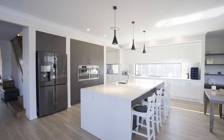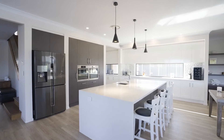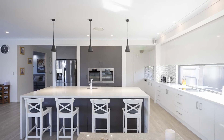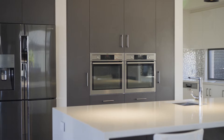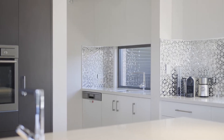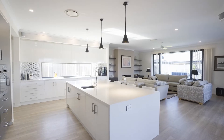The centrepiece of the residence is a chef-quality kitchen, unrivalled in size and design. Featuring a full butler's pantry, dual AEG wall ovens, integrated dishwasher and a huge stone-topped island bench, this exquisite space will be the entertaining hub of the home.